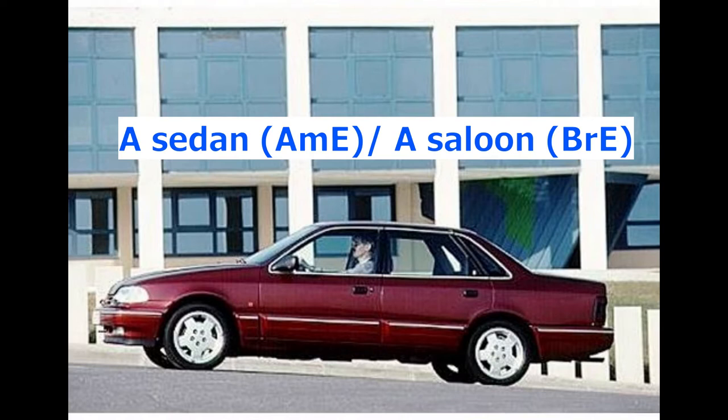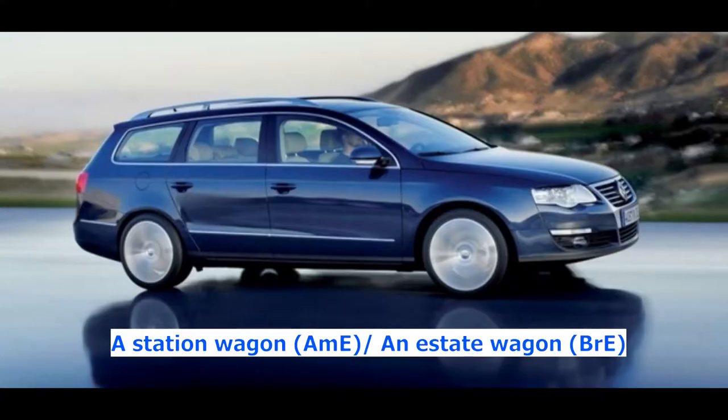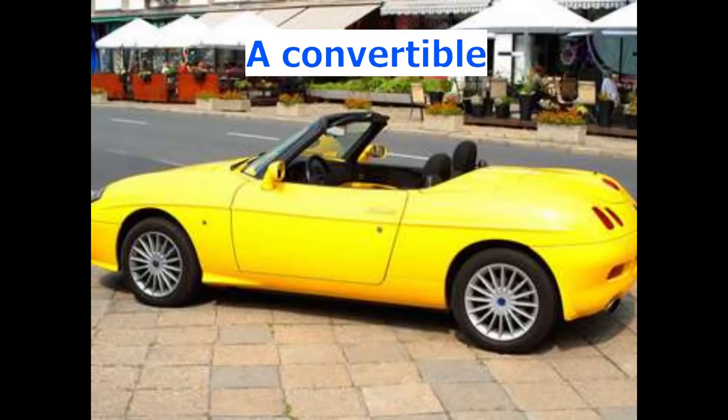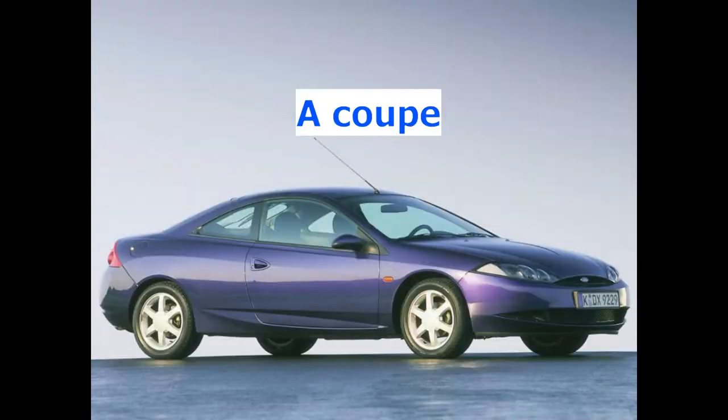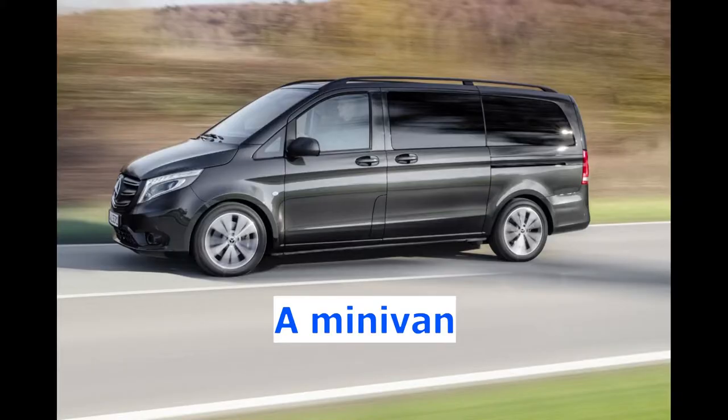A sedan — American English. A saloon — British English. A hatchback. A liftback. A station wagon — American English. An estate wagon — British English. A convertible. A coupe. A targa. A minivan. A pickup.